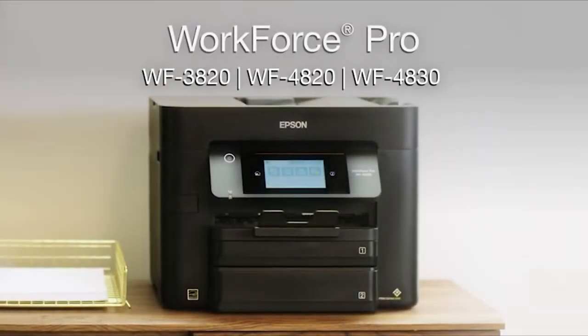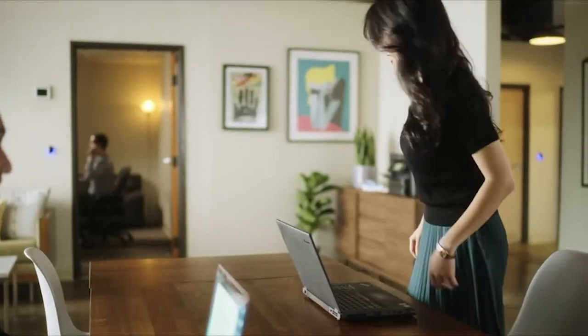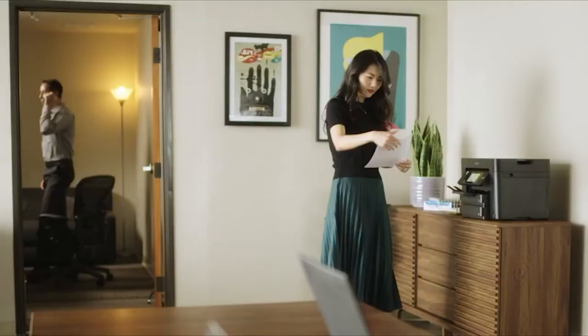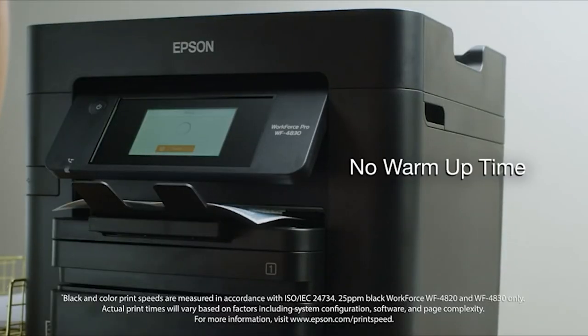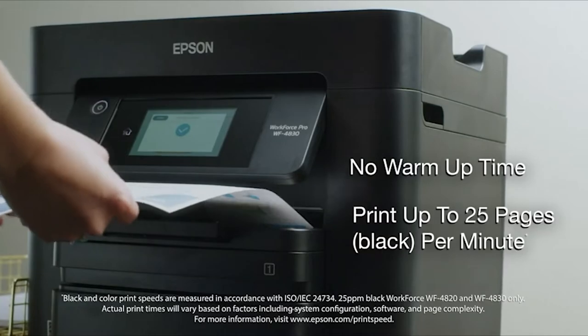Introducing Epson's WorkForce Pro printers — high-speed, high-volume all-in-one wireless printers that print, copy, scan, and fax. Save time and improve productivity with Epson's PrecisionCore heat-free technology. No warm-up time and ISO print speeds up to 25 pages per minute means your prints are ready fast.